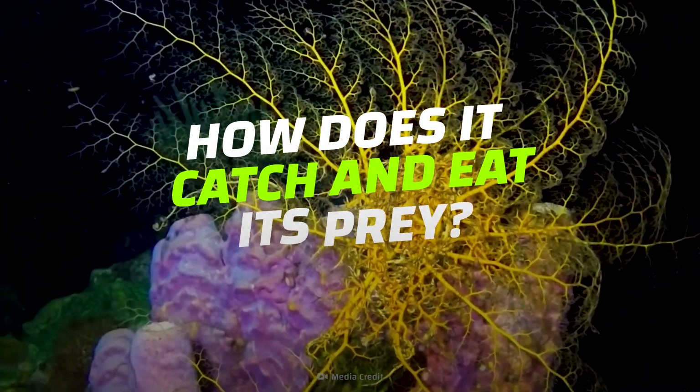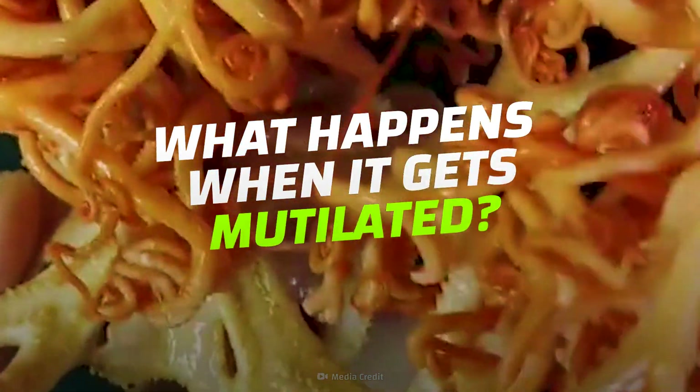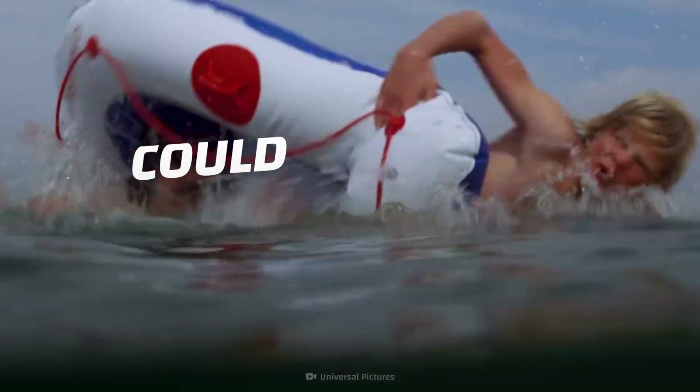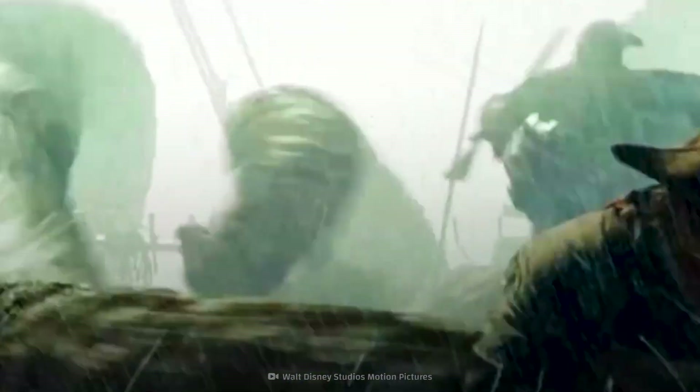How does it catch and eat its prey? What happens when you chop one of its arms off? And could you be its next victim? Hold steady as we sail into the sea monster's lair.